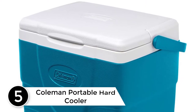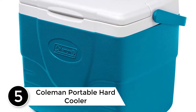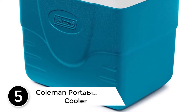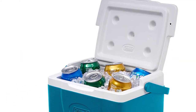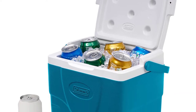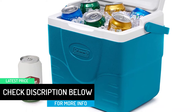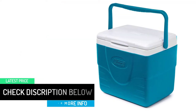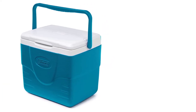Starting at number 5: the Coleman Portable Hard Cooler. For a traditional ice chest that's easily portable and does its job without any unnecessary bells and whistles, look no further than the Coleman Portable Hard Cooler. It boasts a top swing handle and space for 4 cans as well as ice. The liner is both stain and odor resistant and especially easy to clean. Plus, the cooler offers amazing thermal retention to keep everything you put inside as cold as possible.